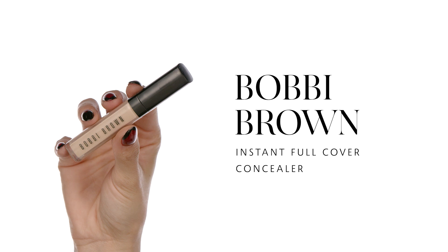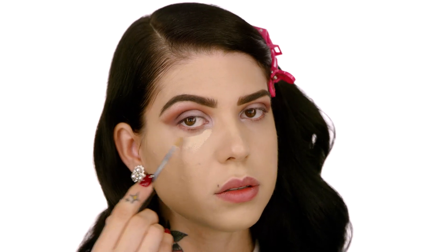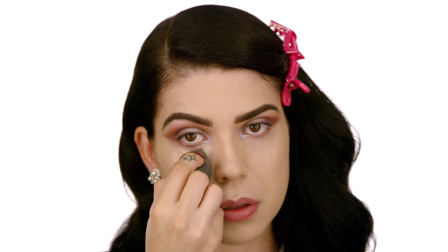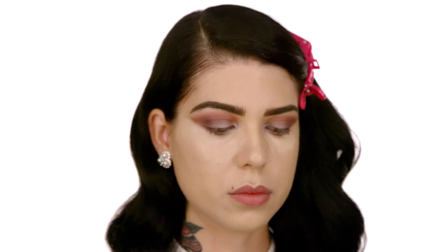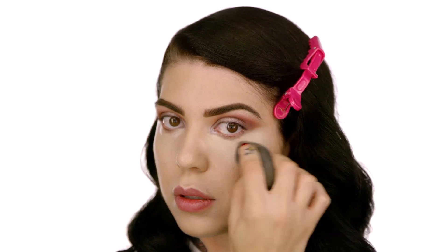Our next step is the Bobbi Brown Instant Full Cover Concealer in shade Ivory. I'm going to apply this with my Beauty Blender, creating a little triangle under my eye and blending that out. I love this concealer — it's super intense, water and sweat resistant, and gives the full coverage I like.